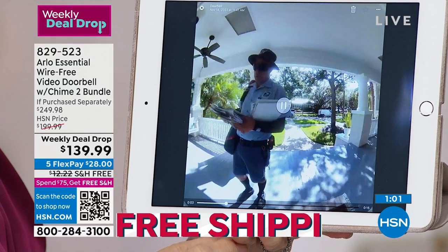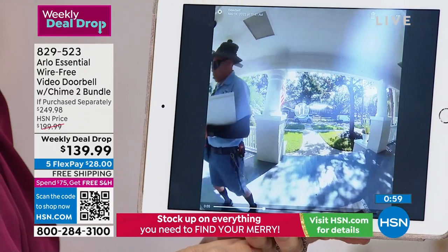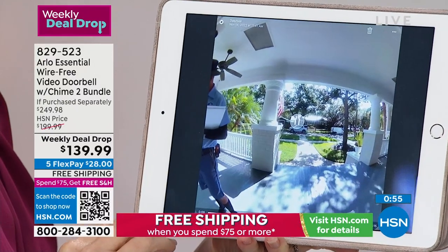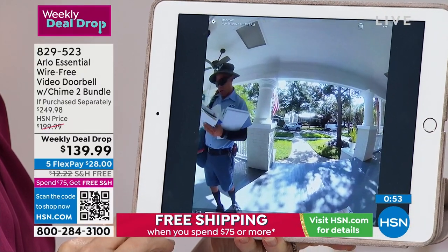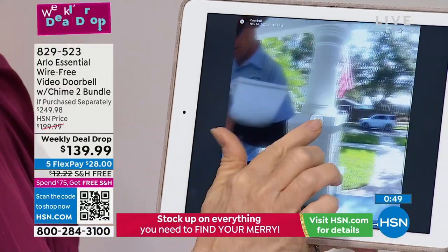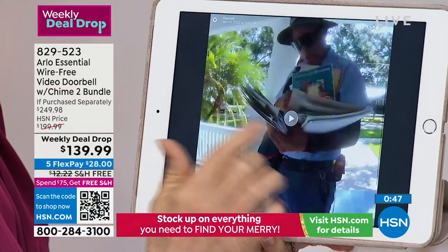These features are not on every doorbell — some doorbells do this but won't do that. This is high-definition, night vision, 180-degree, smart siren, two-way audio, and you can zoom in and see what's going on. Today this was our mailman on the video — you can see the van across the street in that crystal-clear 1080p.